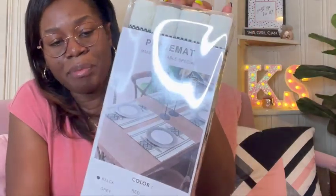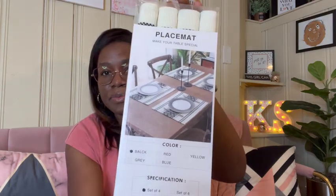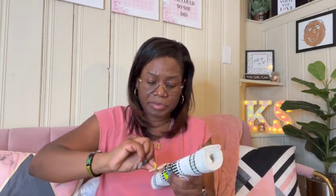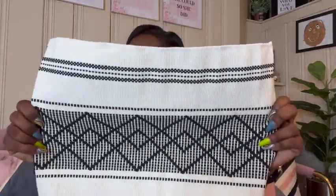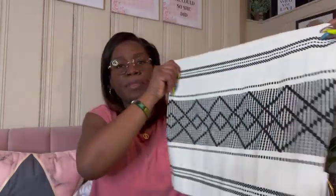All right, so let's jump into this. The first thing we're going to open up is this bag. This also includes some Christmas stuff as well. So this is actually a black and white placemat for Christmas decor, because I'm going black and white — it's a black and white theme. I'll put all the links in the description below if you're interested in purchasing any of these items. This is a placemat. This is how it looks. Oh, this feels so nice — it's thick and nice. It had a set of four or a set of six, and I wanted eight, so I purchased two packs of four.